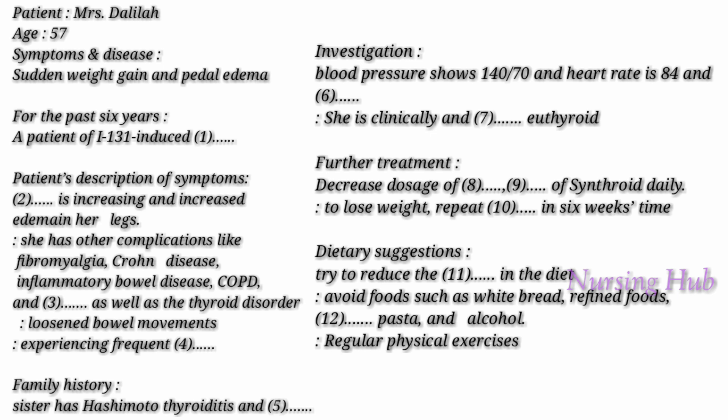Similarly, try to reduce the sodium intake in your diet — high sodium always leads to excess retention of water. Beware of canned and processed foods which are often high in sodium. Foods such as white bread, refined foods, refined sugars, pasta, and even alcohol can result in water retention. Exercise of any kind that increases heart rate is very helpful in promoting fluid movement from the extremities to the heart, thereby reducing edema in the extremities.